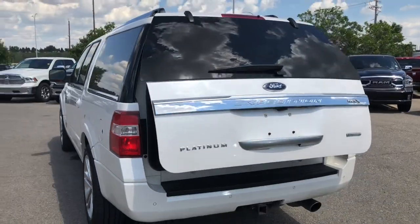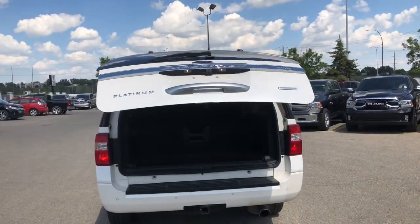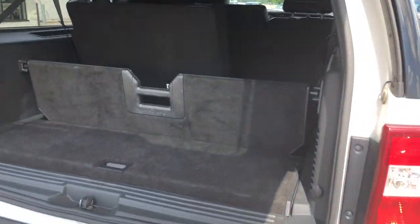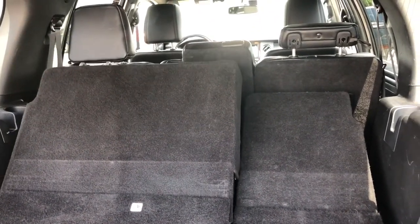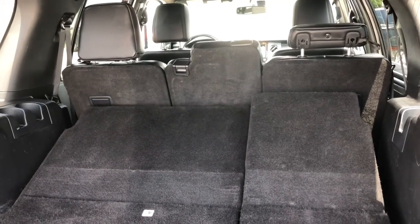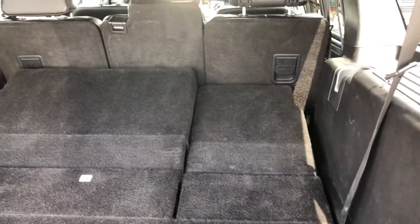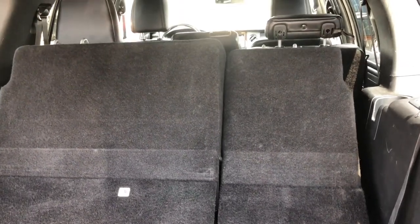You do have a powered tailgate and even with your third row up you still have tons of room back here, and there is a little grocery divider to keep all your things organized. An awesome feature about this Ford is your third row seats automatically roll up and down with just the push of a button. As you can see you can maximize your cargo room back here folding all of your seats flat down.